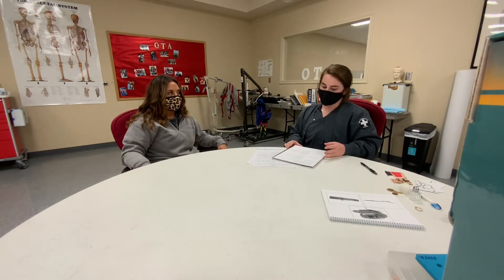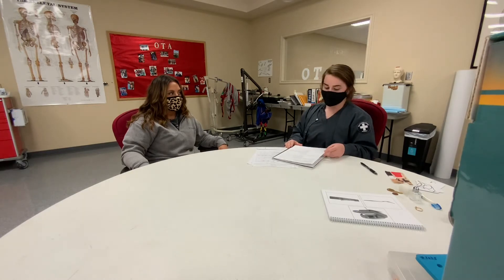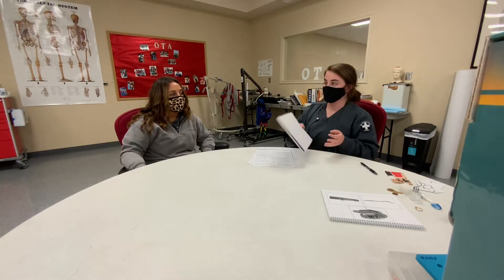On which side of you is the door? Right. On which side of you is the window to the kitchen? Left. Point to an object that is on the right side of your body. And point to an object on your left.